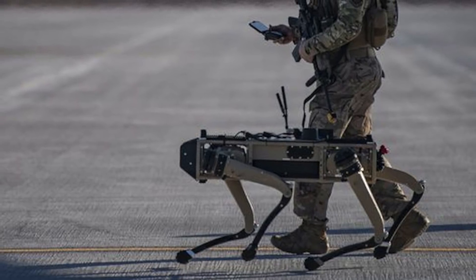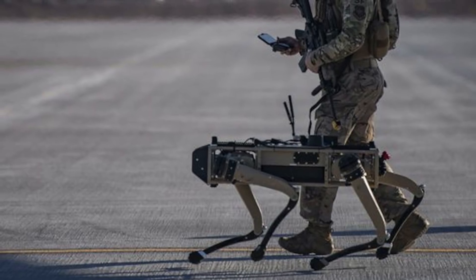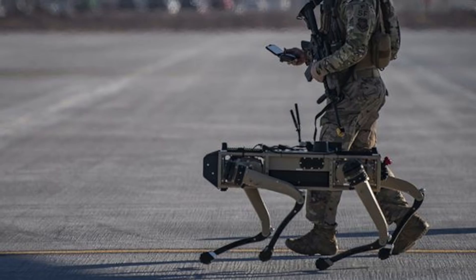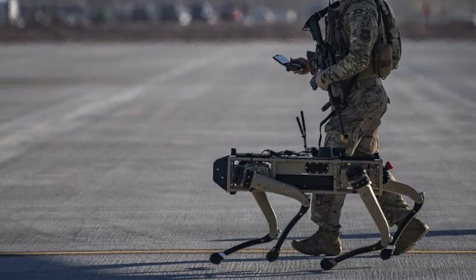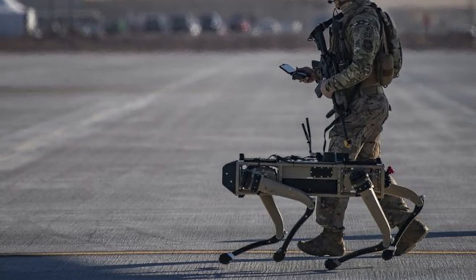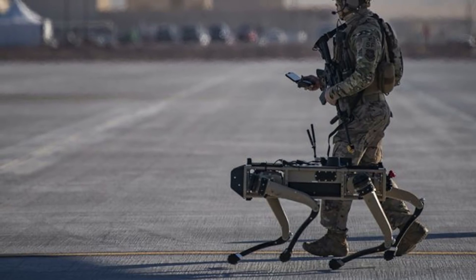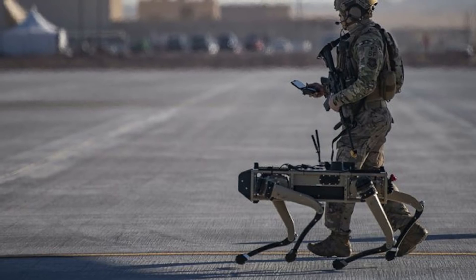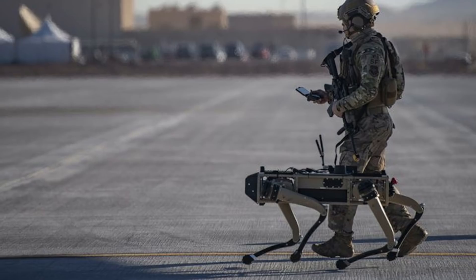The dogs are currently being used to guard Nellis Air Force Base in southern Nevada, which houses more squadrons than any other American base in the world, as well as Tyndall Air Force Base in Florida. Named the QUGV — Quadrupedal Unmanned Ground Vehicle — the dogs are assigned to carry out tasks that include remote inspection, intelligence, surveillance, reconnaissance, mapping and distributed communications.